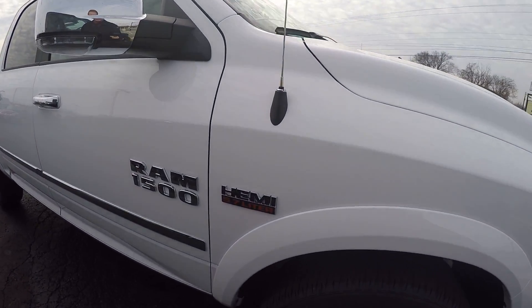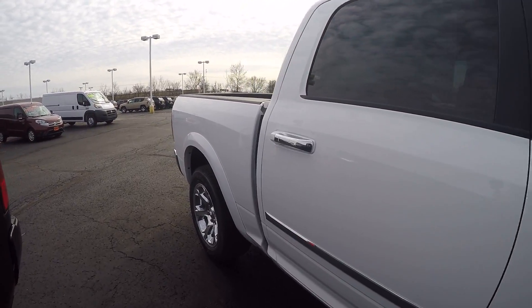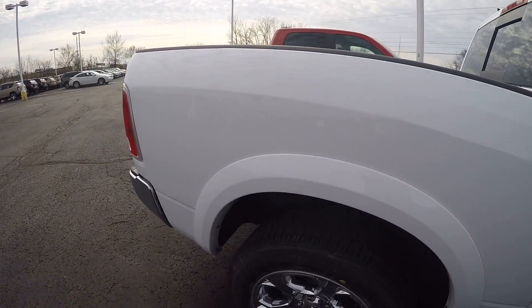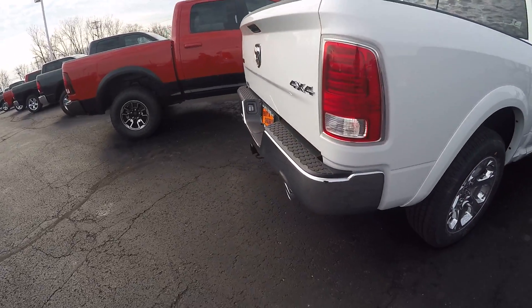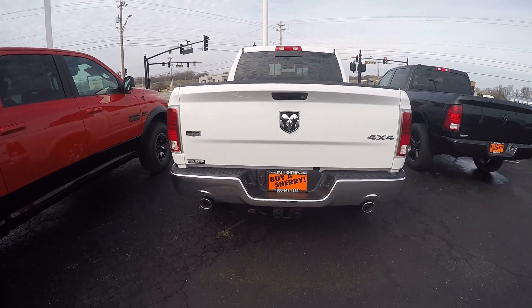It does have the 5.7 Hemi, chrome mirrors, chrome door handles, and dual exhaust.